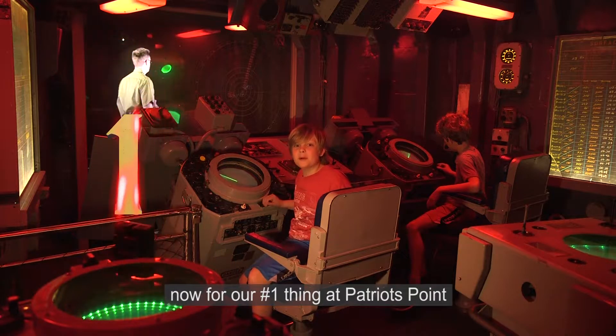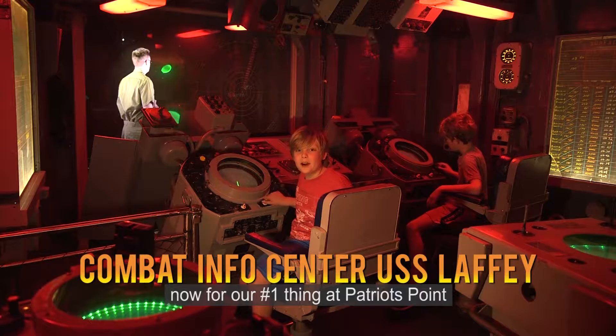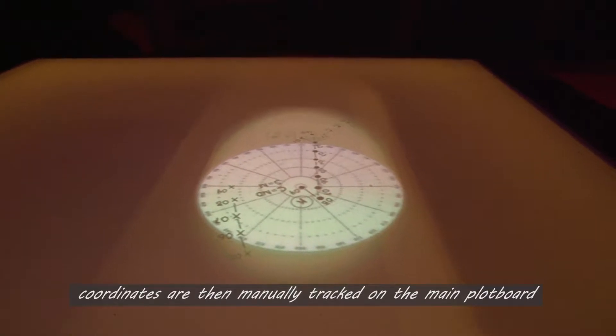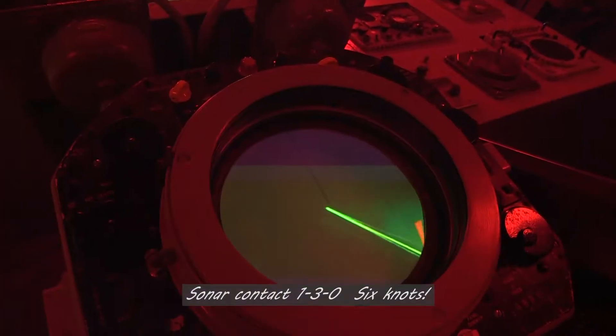Now for our number one thing at Patriots Point — the combat information center on the USS Laffey. Orbit, and then manually track these lockers. Awesome!